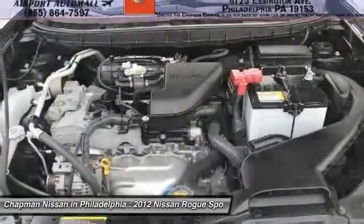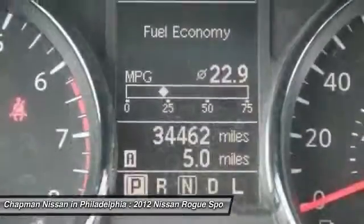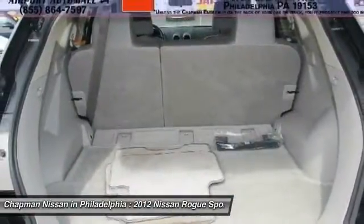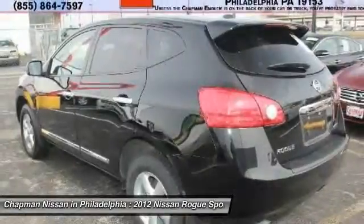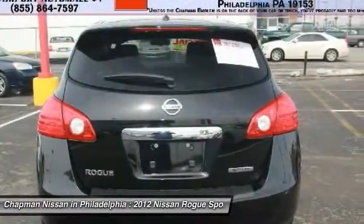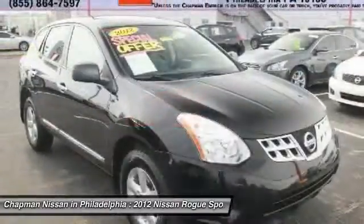Please visit our website to view the complete clear cars value report, vehicle history report, and to learn more about this Rogue at www.chappanissan.com. Give us a call to learn more about this vehicle and to schedule a hassle-free test drive. We look forward to earning your business and showing off this Rogue.